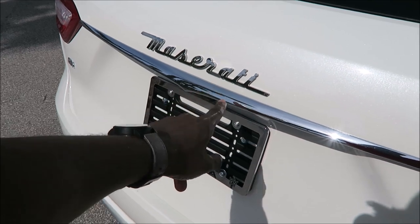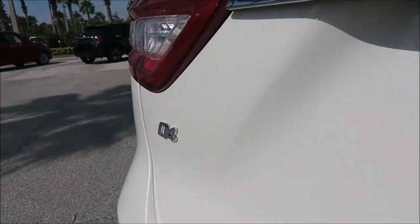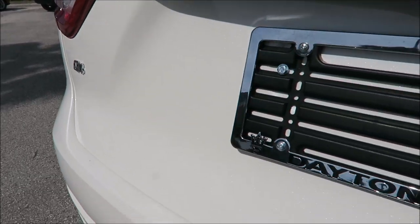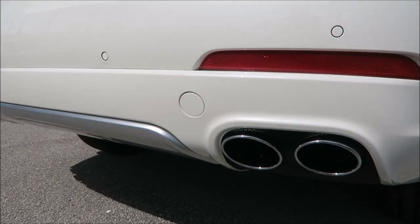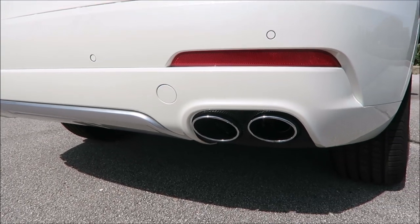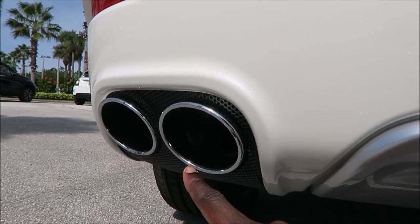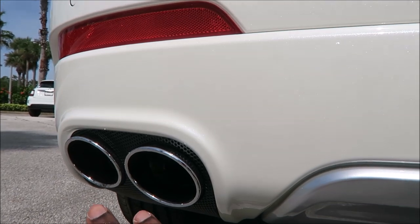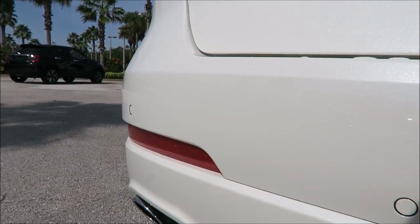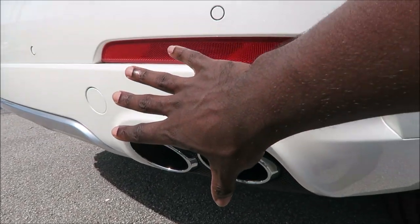You have the Maserati insignia done in chrome, the Levante logo in chrome, and the Q4 badge in chrome. The exhaust tips are also done in chrome — we're usually reviewing Nerissimo models where the exhaust tips are black, but here you have the chrome tips along with the honeycomb exhaust surround.